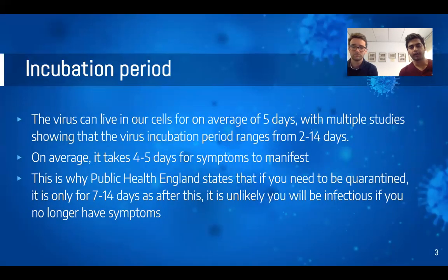Starting on a simple note: research has shown this virus has an incubation period of two to fourteen days, and on average it can take four or five days for symptoms to manifest. Public Health England and the government have updated isolation rules: if you yourself are symptomatic with a persistent new cough or fever, you need to self-isolate for seven days. Anyone you live with needs to self-isolate for fourteen days, as they may develop symptoms within that time period.